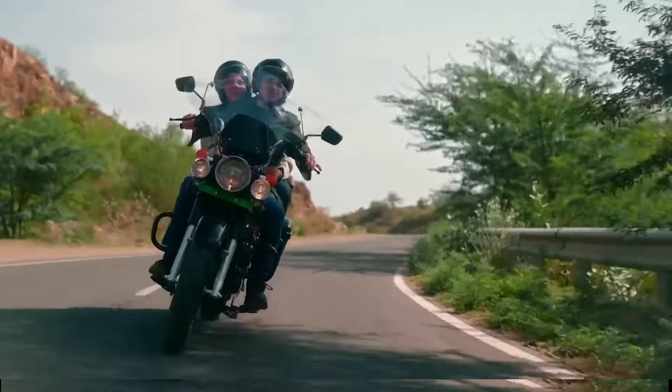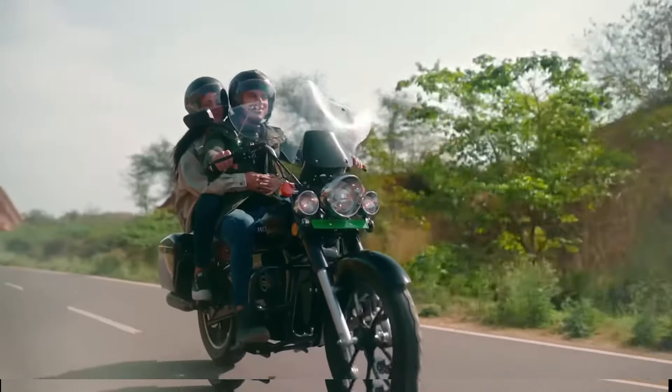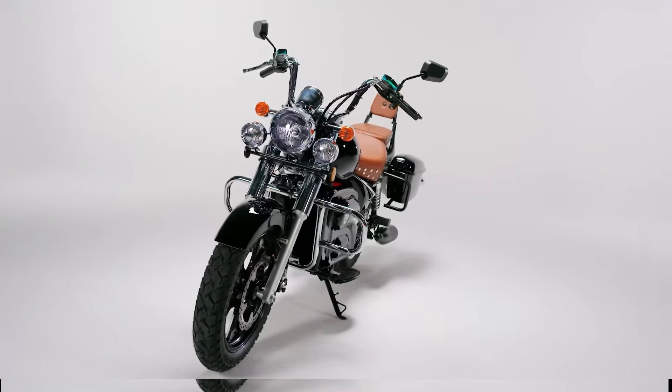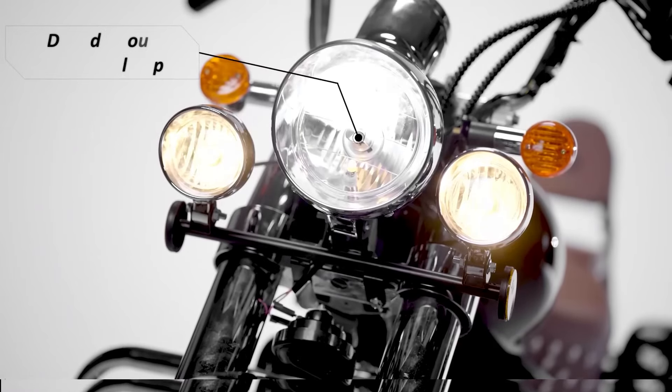The front suspension is telescopic, and the rear has adjustable suspension. When it comes to braking, both front and rear use disc brakes for safety.